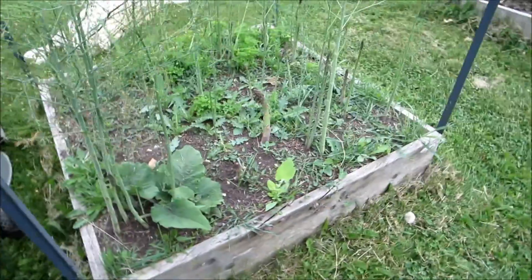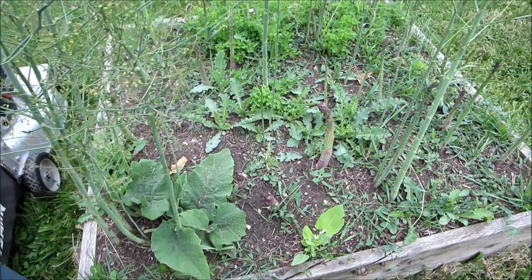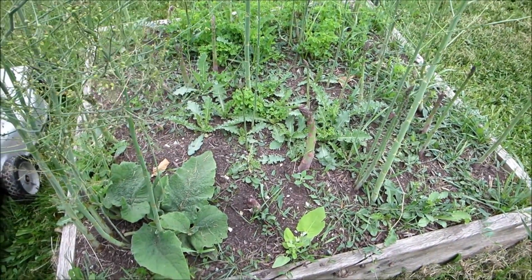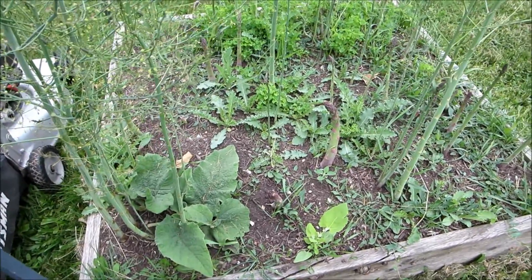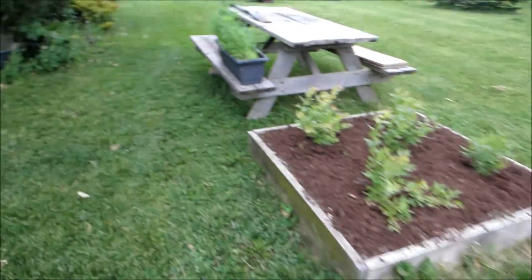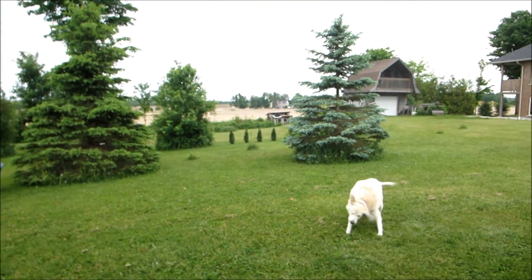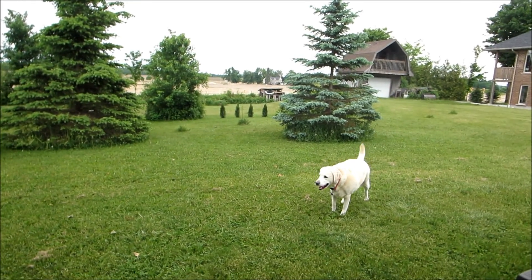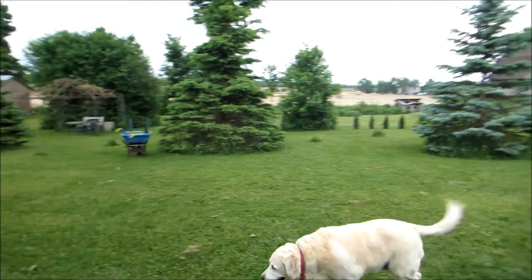This is my asparagus which I've stopped harvesting now. It's the third or fourth year — I could just keep harvesting but I'm going to give it a break. I've been harvesting the whole of May. I've got some cedar trees planted at the back there — that's part of my barrier from the subdivision. They're not very big, but you've got to start somewhere.